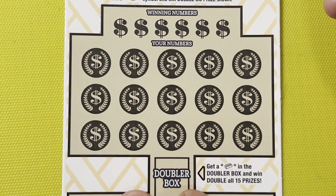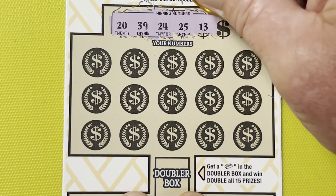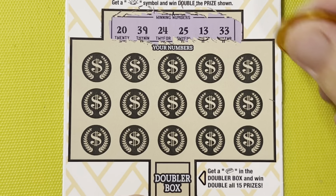Ticket number 13, boys and girls. Here we go. 20, 39, 24, 25, 13, and a 33. I've got $20 vested in this session; we need a $20 win. Come on, Florida Lottery! Here we go, last shot.